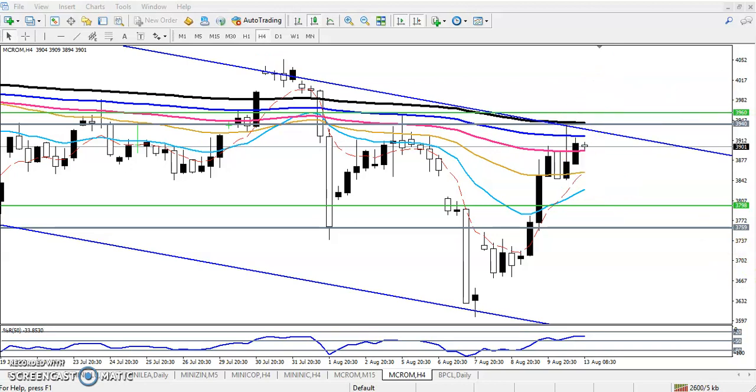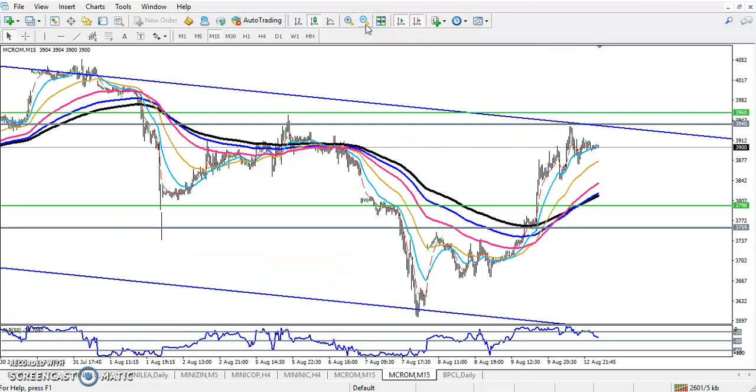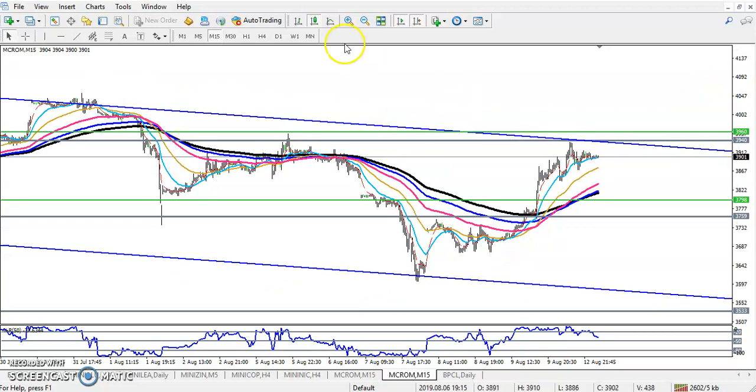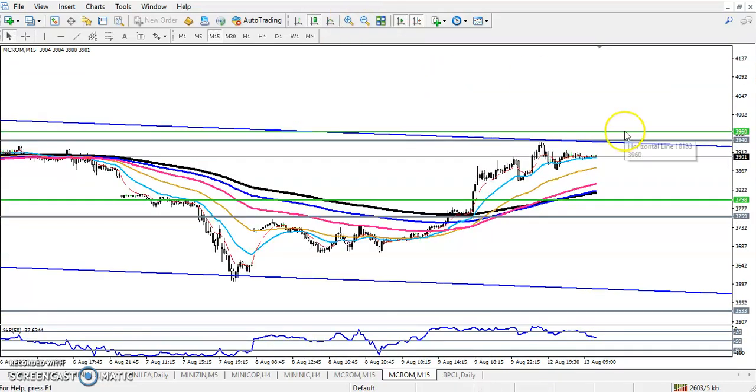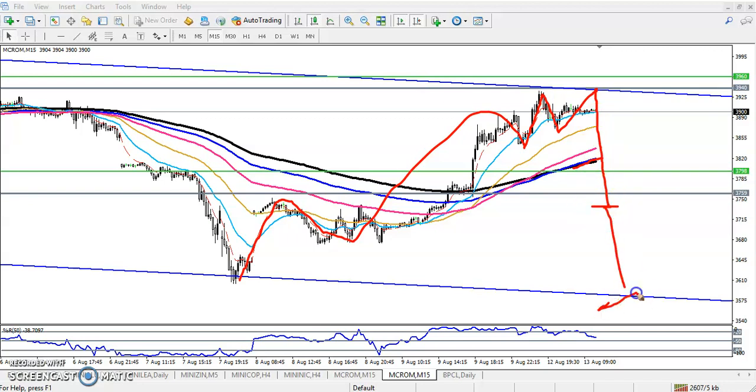Let's see the 15-minute timeframe — how it looks. In this smaller timeframe, we have seen price trading with higher highs and higher lows, running below this resistance area. Price is creating higher high, higher low, higher high, higher low. Now price is running near the 200 moving average. I am expecting a break of this level — if they break it, I will go for sell in this area, and my target will be somewhere here. I hope you enjoyed this video. Please like and subscribe. Thanks for watching.